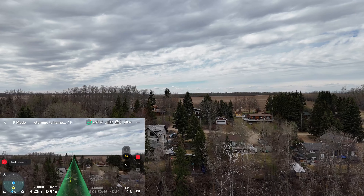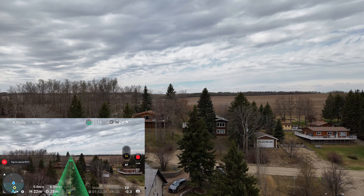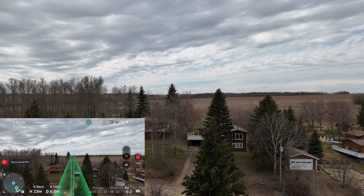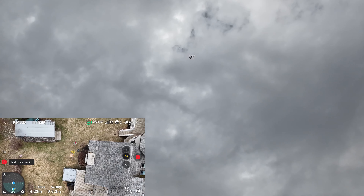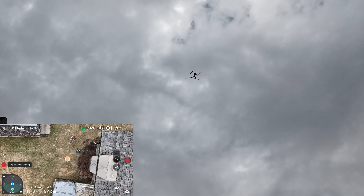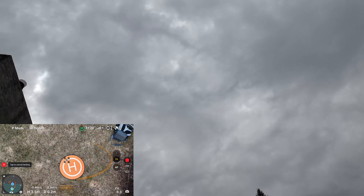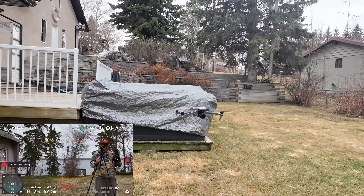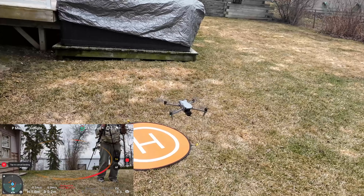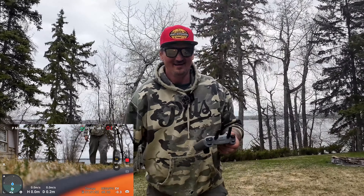I'll grab the camera so you guys can see it. Here comes my baby — she is way up there spinning. It should land dead center on that landing pad, even in the wind. Come on, make an adjustment — make an adjustment! Oh well — it was pretty close anyway. Kind of a nothing video, just a fun little flight to blow off a little steam.